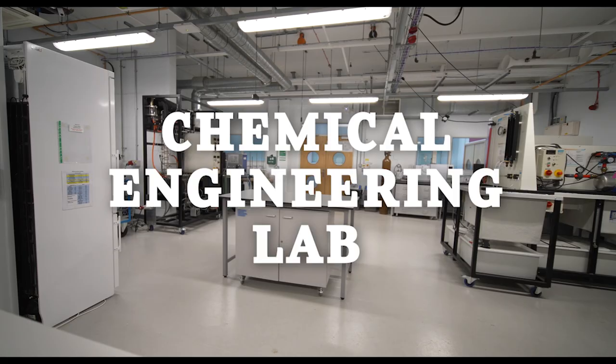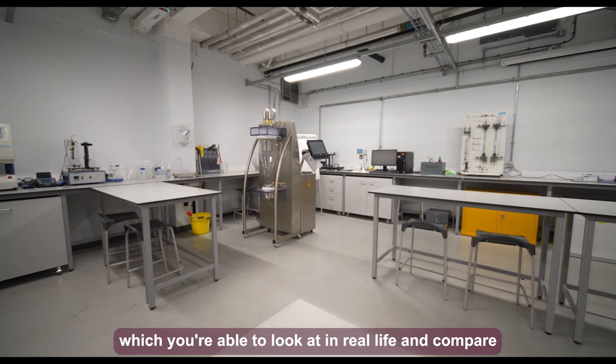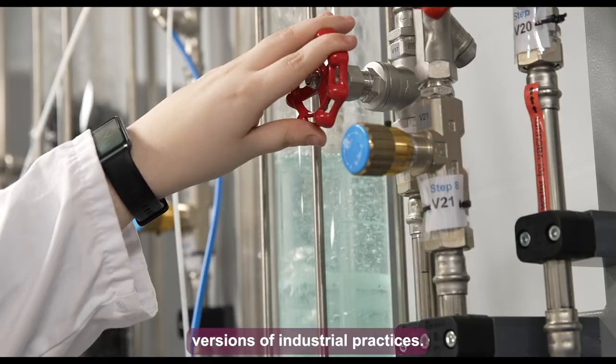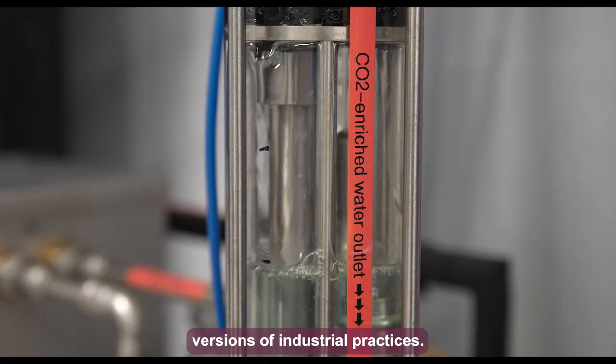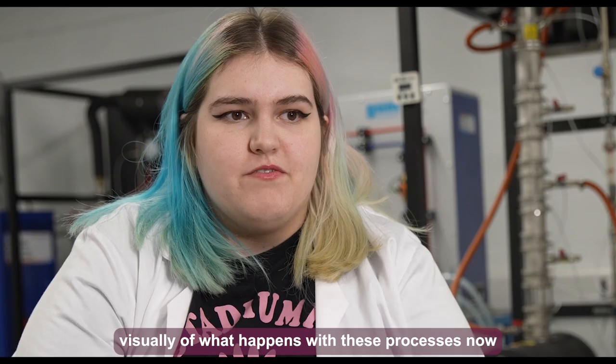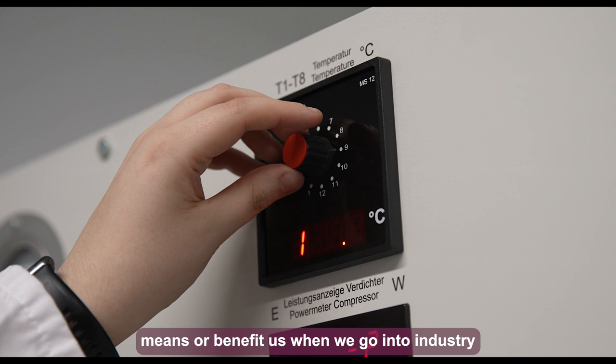We have a couple of different activities in this lab. We have a refrigeration cycle which we can observe in real life and compare to what we've covered in lectures. A lot of what we do here is just scaled-down versions of industrial practices, so gaining a visual understanding of these processes now will benefit us when we go into industry and have to deal with one fifty times the size.